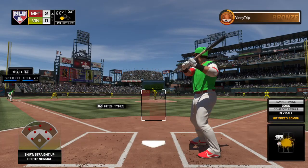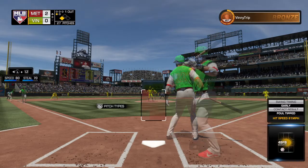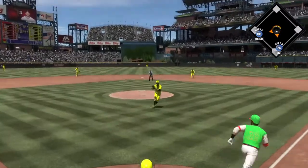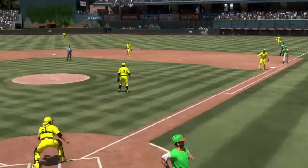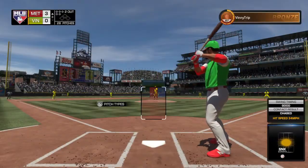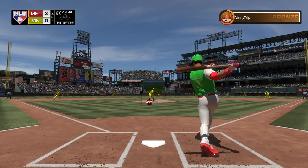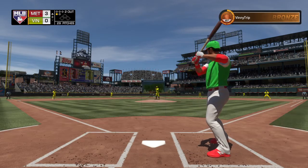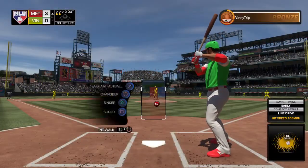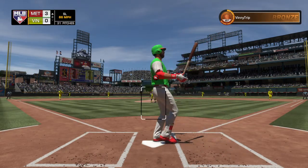Second baseman number 22, Jason Kipnis, coming in for his second at-bat — he singled his last time up. A fastball swung on and tipped foul right near home plate, strike one. Hit weakly back to the mound — he'll take only the out at first as the run comes in to score. Andre Ethier looking to follow up the RBI single from his first at-bat. This is fouled back and out of play. A swing and a miss on a ball way outside the strike zone.